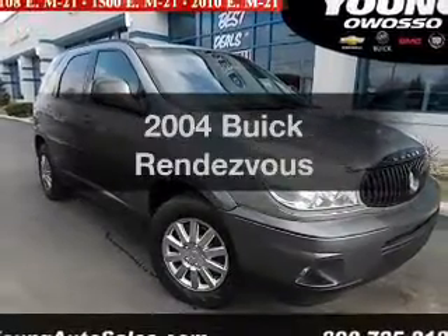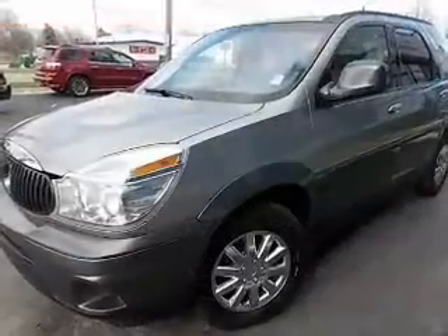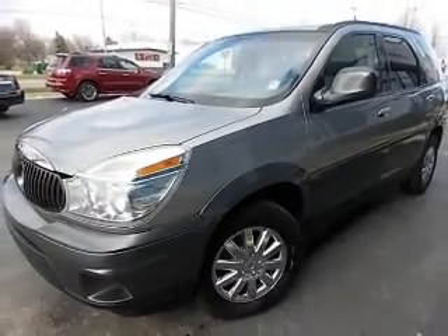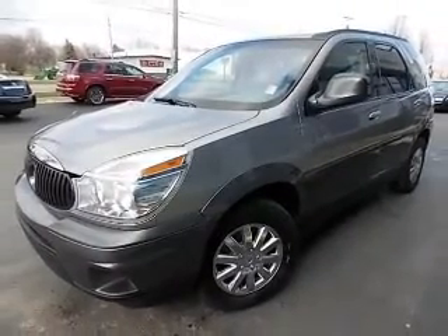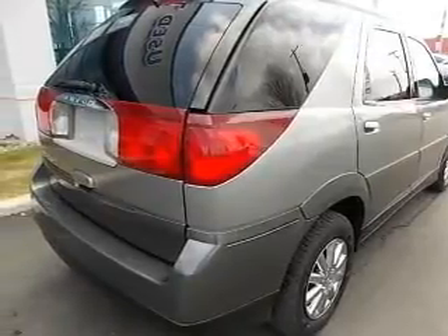Check out this 2004 — this is the set of wheels you've been looking for. The powertrain includes all-wheel drive with a solid six-cylinder engine driven by an automatic transmission. The anti-lock braking system will help deliver you safely to your destination.